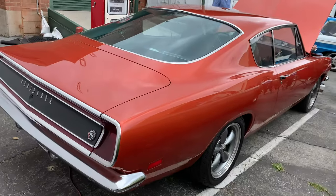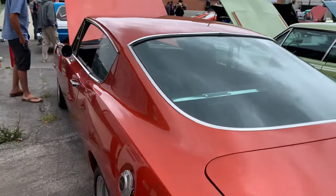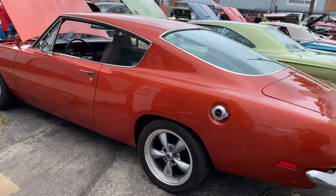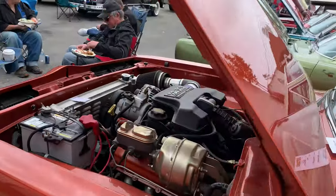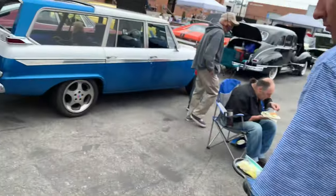Here's a nice 69 Barracuda — basically it's the year before they get expensive. Still a pretty bitching car. It's got automatic with a column and a modern Hemi in it.